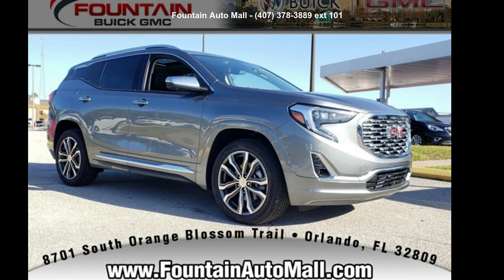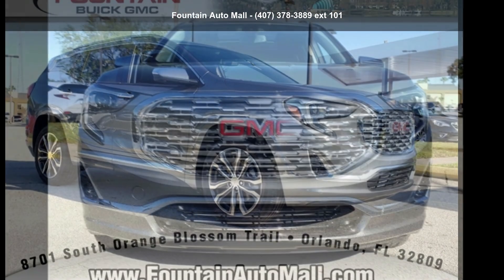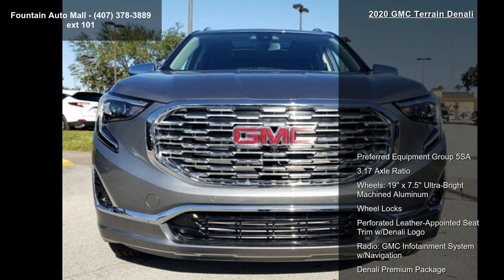Presenting the GMC 2020 Terrain Denali. If you are looking for a first-rate auto, this one could be yours today.